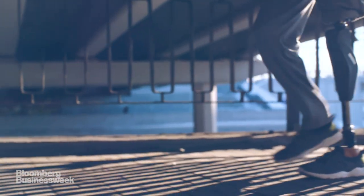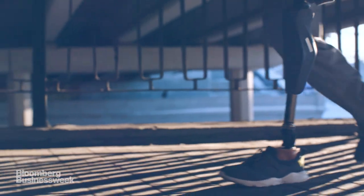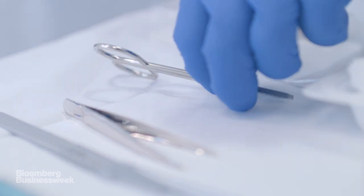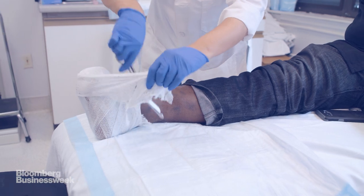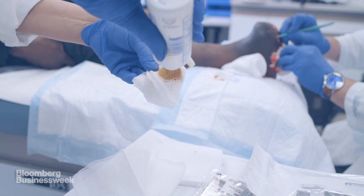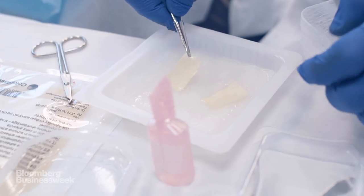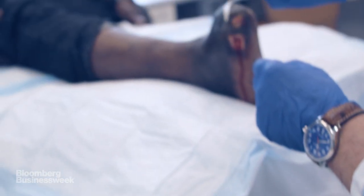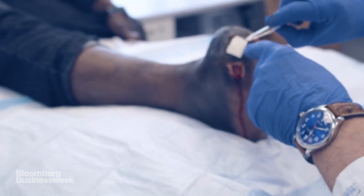Amputations can be the result of severe trauma or an aggressive disease, but the vast majority are caused by chronic wounds — injuries that fail to heal. Many chronic wounds are linked to diabetes. High blood sugar levels cause nerve damage and poor circulation, making it harder for wounds to heal. They can then become infected, which sometimes leads to amputation.